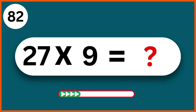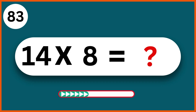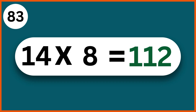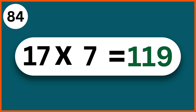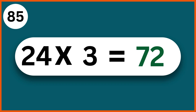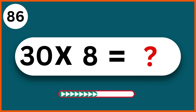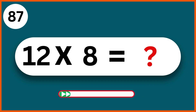Twenty-seven times nine: two hundred and forty-three. 14 x 8: 112. 17 x 7: 119. 24 x 3: 72. 30 x 8: 240. 12 x 8: 96.